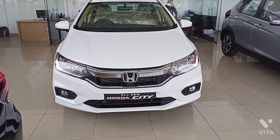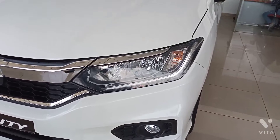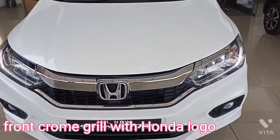Hello guys, welcome to another video. This is the 4th generation Honda City. Halogen headlight with DRL and indicator. Front chrome grille with Honda logo.